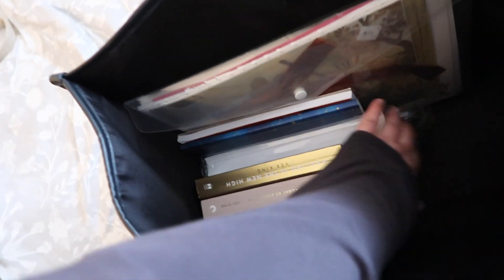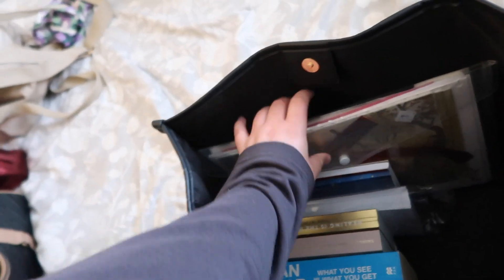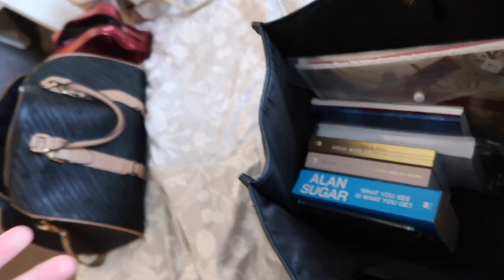In that bag I'm going to pack my clothes and other things when I'm moving out. And in this big, massive handbag, I'm going to pack my books and things I'm currently reading, my Kindle, and my laptop might go in here too. These are all my artwork and stuff that were on the wall so that I can decorate as soon as I get there.